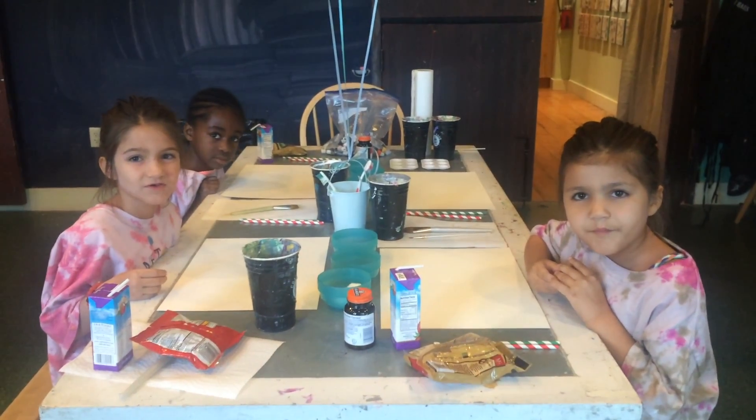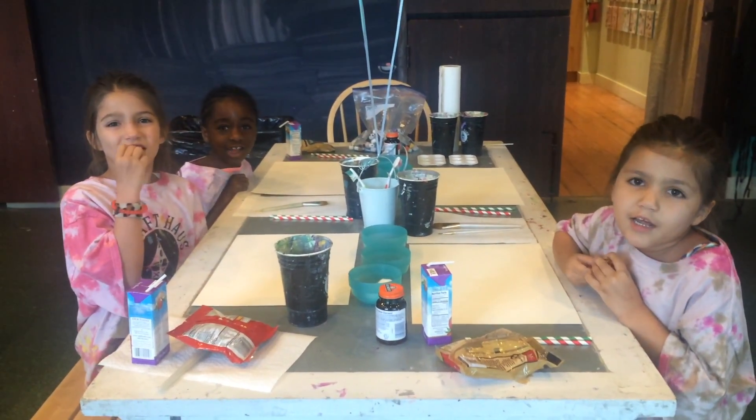What are you guys doing? We're learning watercolors! Yay!